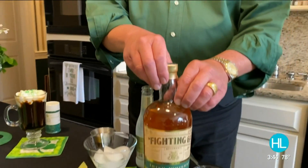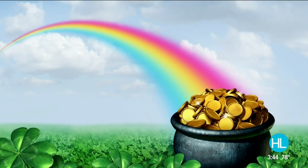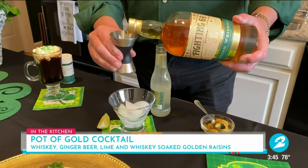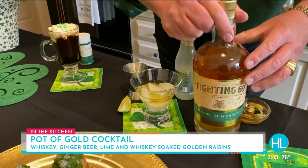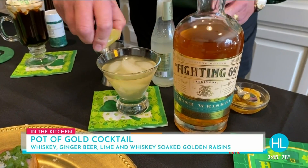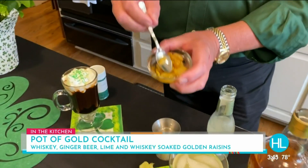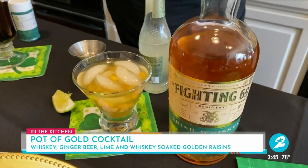I was looking at their line — they have a drink called the Fighting Mule. So since it's St. Pat's, I'm going to make the pot of gold cocktail, a play on the pot of gold at the end of the rainbow that the Leprechaun has. It starts with a glass of ice, an ounce and a half of the Fighting 69th Irish Whiskey, topped with ginger beer for a nice refreshing flavor, then a quick squeeze of lime to freshen it up. And for the gold, I've soaked some golden raisins in the Irish Whiskey — that's my topper. And there it is: the pot of gold cocktail.